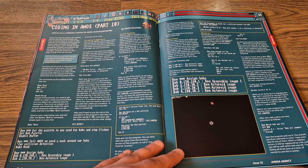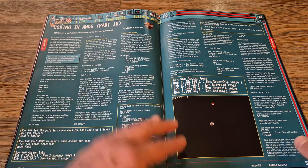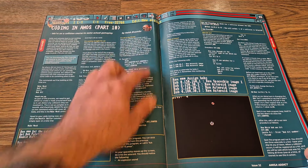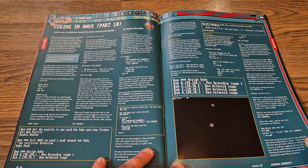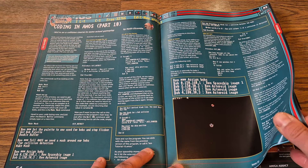My first issue was from last month so this coding series is obviously up to part 10 now. The person doing it is Keith Elcombe, and he's actually teaching you how to code a game using AMOS. So for anyone who wants to program in AMOS, this is a very good starting point.